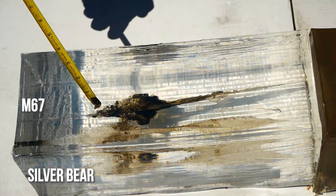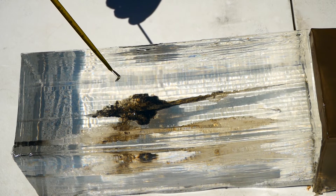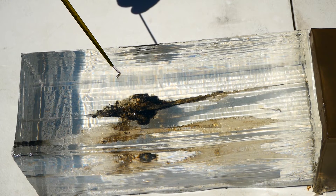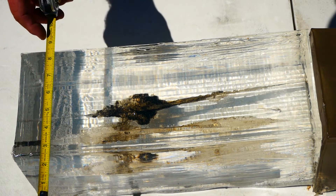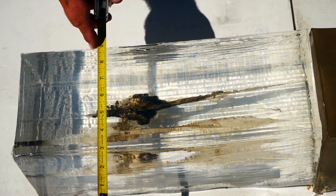You can see the tracks side by side a little bit better. You can see how the temporary stretch cavity on the M67 is pretty large for a full metal jacket, but the Silver Bear actually started upsetting earlier than the M67. The Silver Bear starts to yaw right around here and the M67 starts to yaw right around here.